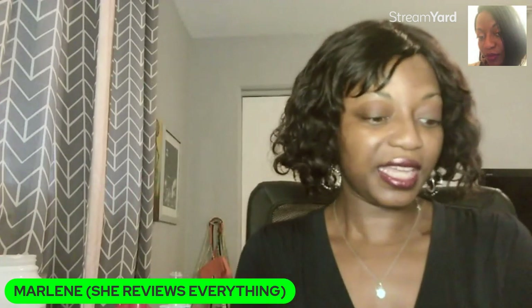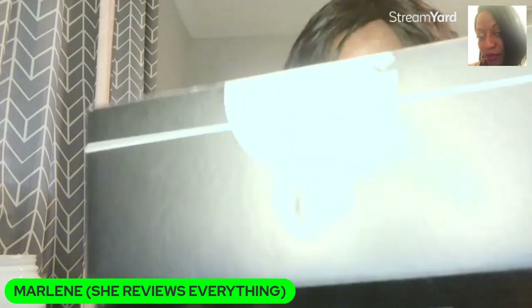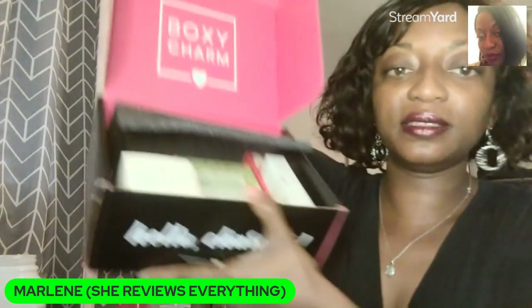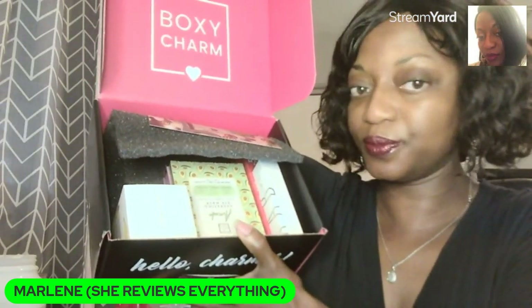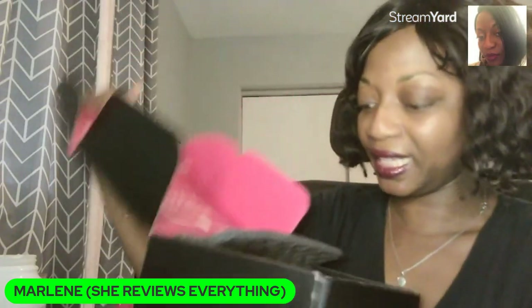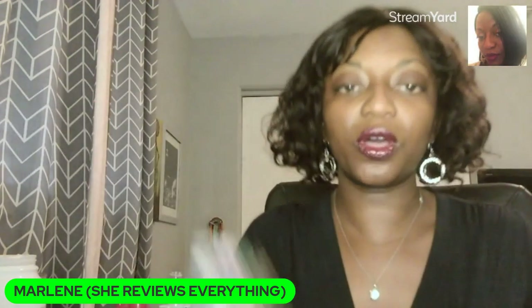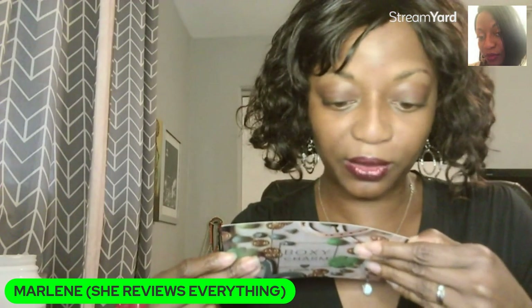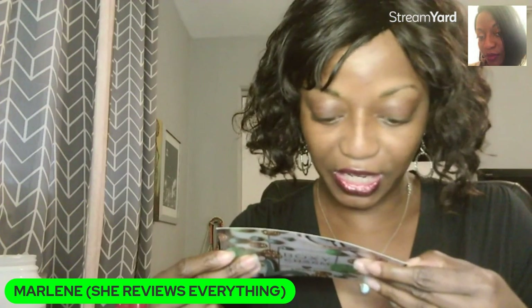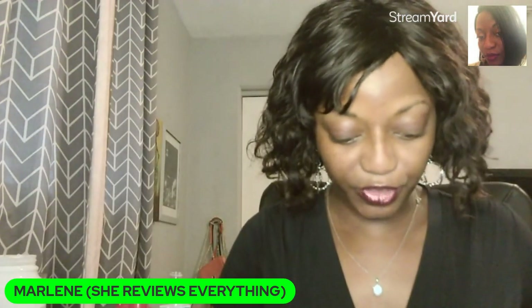I'm going to open it. This is what it looks like, guys — unboxing it for you. First thing, I'm going to take out the card, because every month it comes with a card where you can find out what's inside. So right away, I found out there's going to be a palette in here. Let me show you the first item.